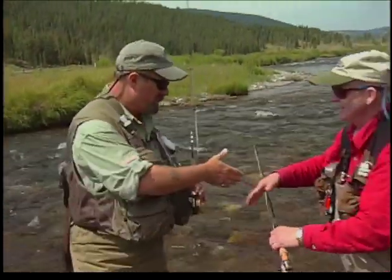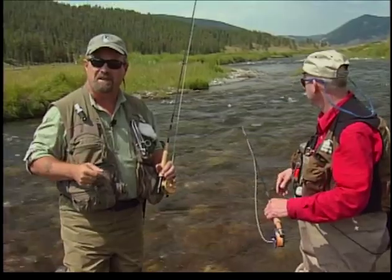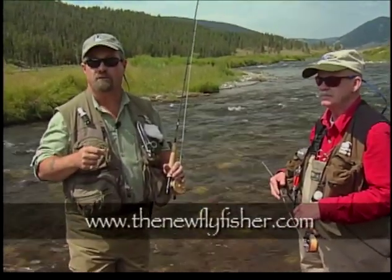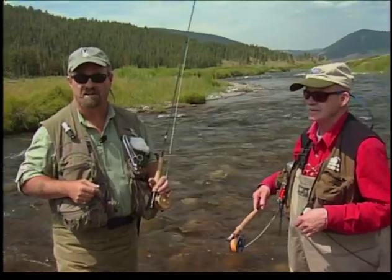Thanks to Bob for being on the show. Thank you so much, Bill — it's been great. I've learned a lot and had a good time. For more information on today's show and other shows we have, visit us on the World Wide Web at www.TheNewFlyFisher.com. On behalf of all of us at The New Fly Fisher, thanks for being with us. Tight lines — we'll see you next week.